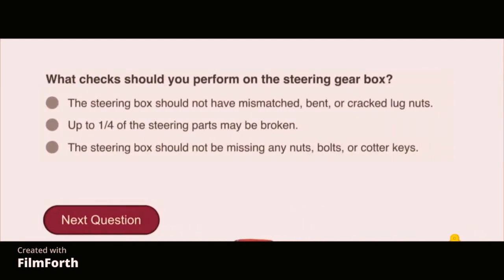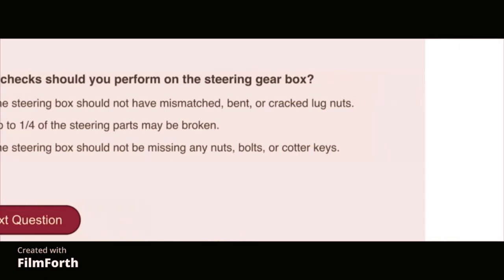What checks should you perform on the steering gearbox? The steering box should not be missing any nuts, bolts, or cotter keys.